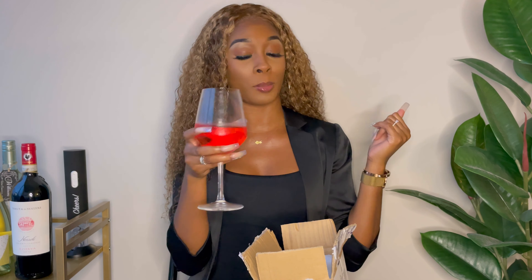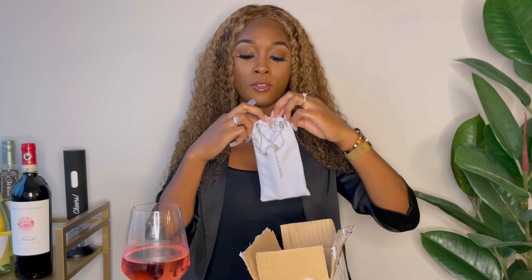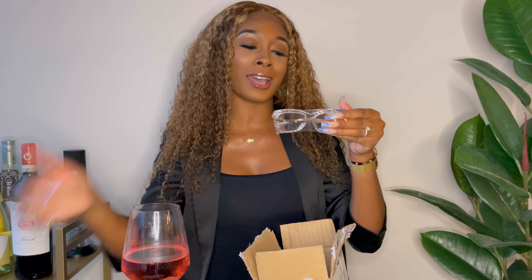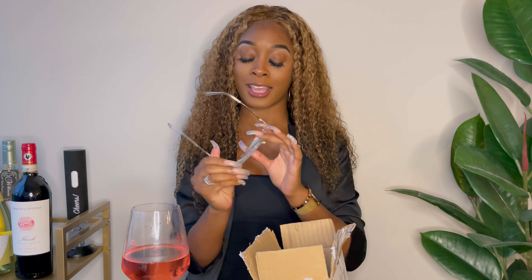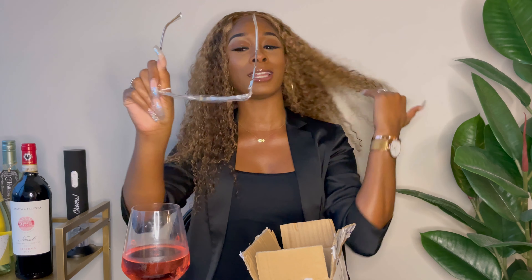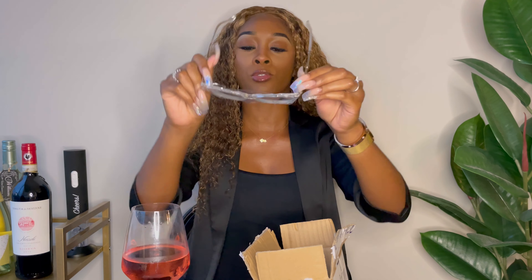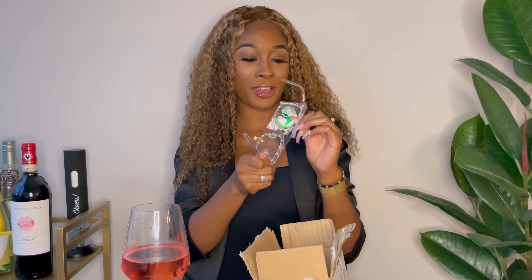It comes with a $10 coupon, but you guys can use my code — code NIECE — I'll put it on the screen and in the description box to save some money. ZLUL is a company that sells stylish, affordable, trendy glasses. Y'all are about to see! I've got my wine so go ahead and grab your glass, girl, because we're about to get into it.